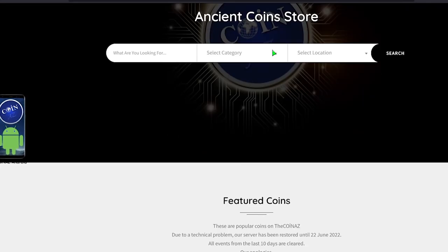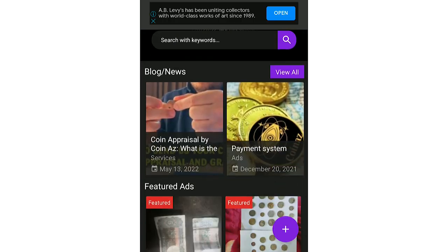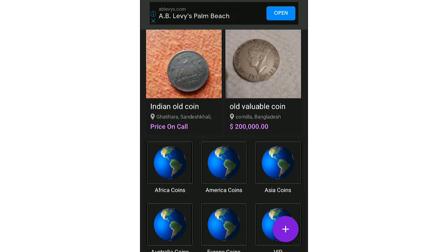If you own rare, highly collectible coins, feel free to showcase them on our website thecoinads.com. For mobile users, it's much easier publishing coin ads using our coins app.